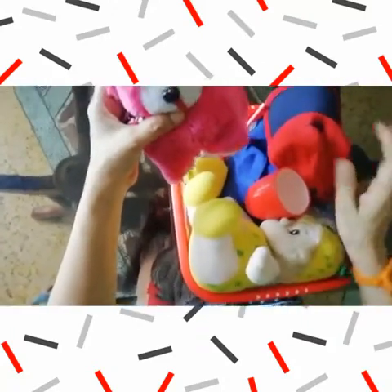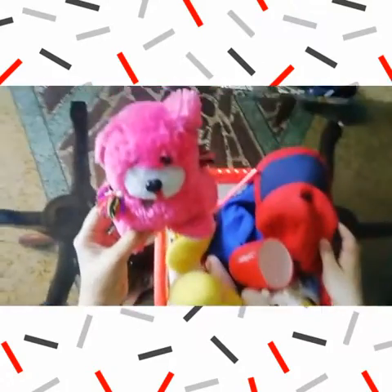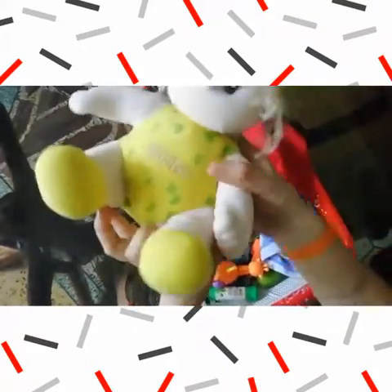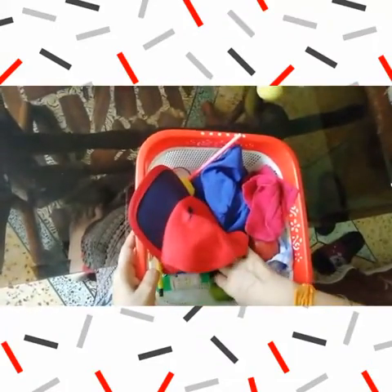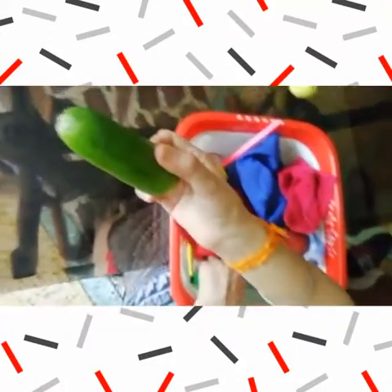Look, what is the color of this dog? This toy is pink. Yes, what is the color of this glass? Red. And what is the color of this doll? Yes, yellow. Now, what is the color of this toy? Orange. Okay, what is the color of this? Cucumber. Green color.